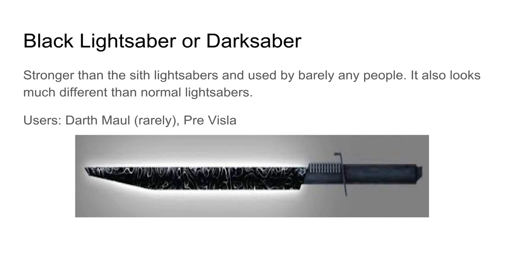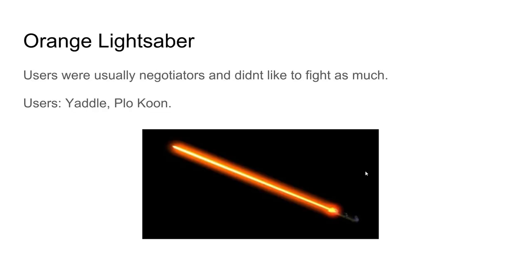Black lightsabers — also called the Darksaber — are stronger than regular Sith lightsabers and used by barely anyone. It looks much different from a normal lightsaber, sort of like a larger dagger, and it's black. Users include Darth Maul, though rarely, and Pre Vizsla from Star Wars: The Clone Wars. Pre Vizsla appeared in about three or four episodes and used the Darksaber — it looked really cool and powerful, though he did lose to a Jedi in battle.